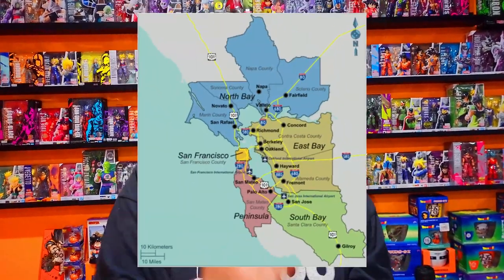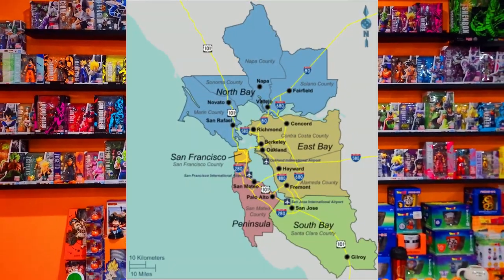We're about to go all over the Bay Area in California, hitting every single toy store, comic store, and collectible store we can find, buying anything Dragon Ball we don't already have in our collection. Let's get out there and see what we can find.